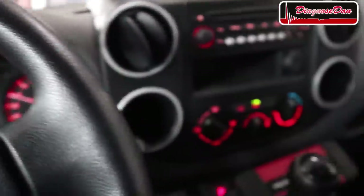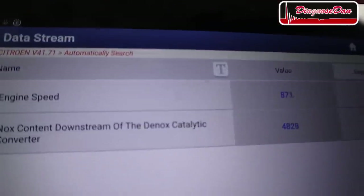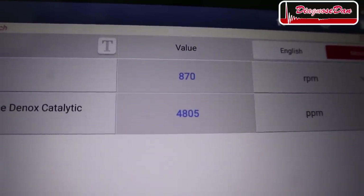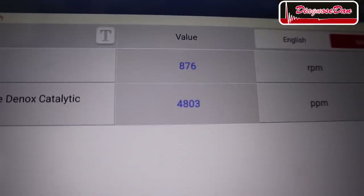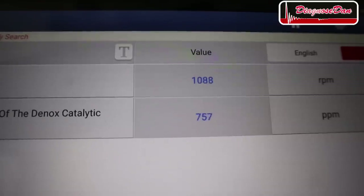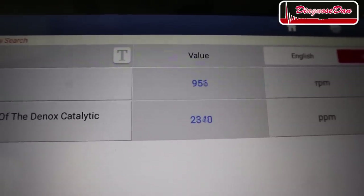Same test, this time with the Launch scan tool hooked up. Again I selected two data PIDs: engine speed and the downstream NOx concentration. It's showing very high numbers at idle — well over 4,000 parts per million. After acceleration, again numbers well over 5,000 parts per million.